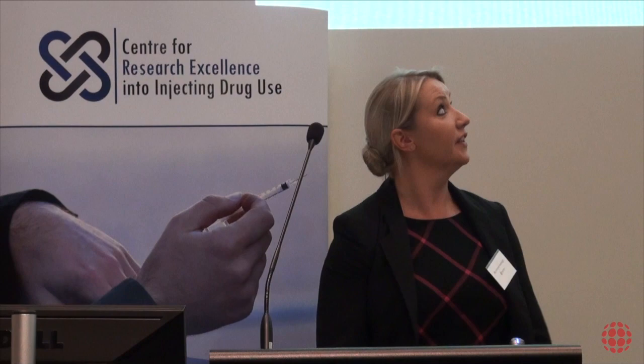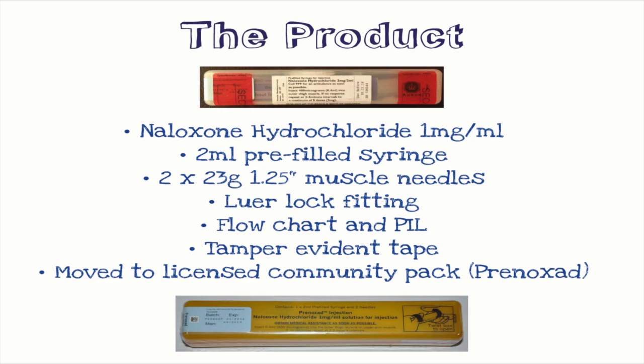The product that we use was originally this one at the top — it was actually a few different colours but it was the hospital pack and we amended it for community use. It went to a third-party assembler who put in the needles and an information leaflet, and they physically drew on the barrel with a marker pen the doses because it was so unclear from the hospital pack.